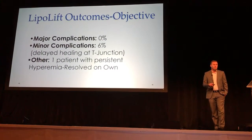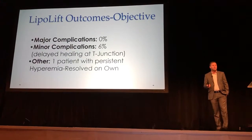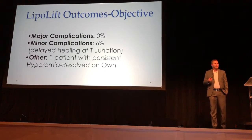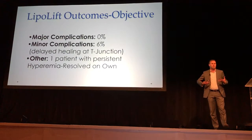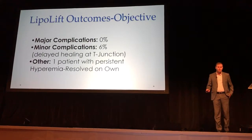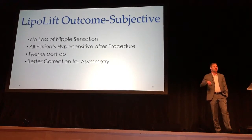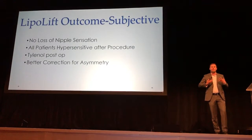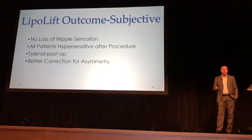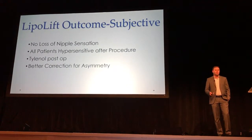So far with our patient population, we've had no major complications — no returns to the operating room or anything like that. Minor complications: I had 6% with healing, which is comparable — our overall literature is over 20% healing issues. I had one patient that had a hypervascular response with bilateral symmetrical redness that was not an infection; my theory was it related to leaving the blood supply behind, and it resolved on its own. Subjectively, I've had no loss of nipple sensation. In fact, a few patients actually had zero nipple sensation prior to this procedure because their breasts were so large they'd been stretching out the nerves for so long — after my procedure they've all been hypersensitive. My patients take Tylenol after surgery; I've not had any narcotics required. I can also better correct for asymmetries.